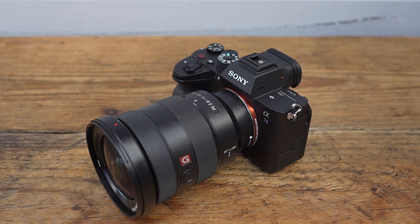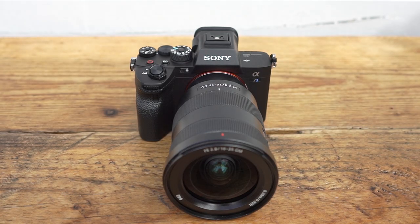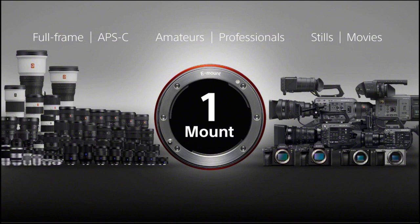We've paired the body with the 16-35mm G Master lens. Sony now has 57 native E-mount lenses in the range and 37 of them are full frame lenses. It's a one-mount system, which means whether you're an amateur, enthusiast, professional or content filmmaker there's no need for adapters — one of the biggest advantages of the E-mount system, along with cross compatibility across full frame, APS-C, video lenses and bodies.